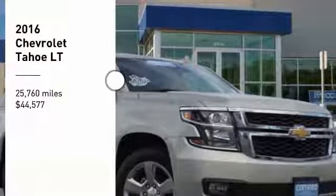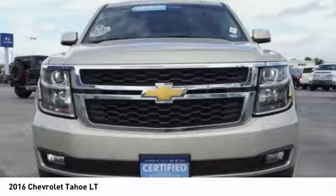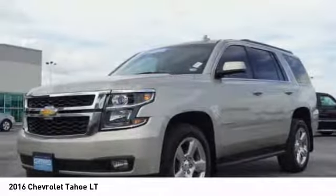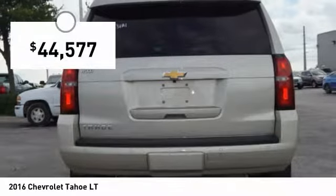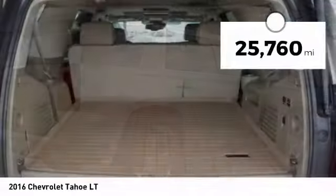Make a great choice today with the 2016 Tahoe. Tahoe has been the best-selling sports utility vehicle, accounting annually for more than 25% of all full-size SUV registrations in the United States, and is priced below $45,000. This vehicle has less than 30,000 miles.